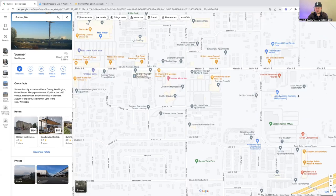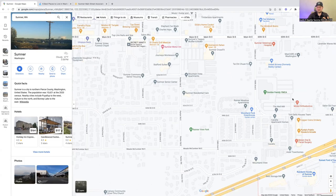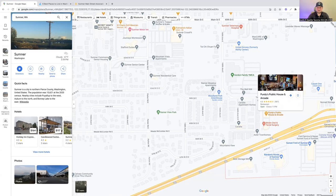Just south you can run into the YMCA, which is probably one of the bigger places for exercise and fitness inside of Sumner. And then a really neat hangout is Purdy's Public House — an old public house with really great food and good specials. They also have an arcade inside of it, which is pretty fun. They'll have live music, food, and video games. It's a really nice place to just stop and chill out.